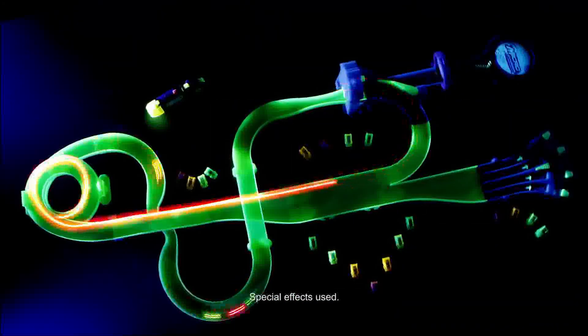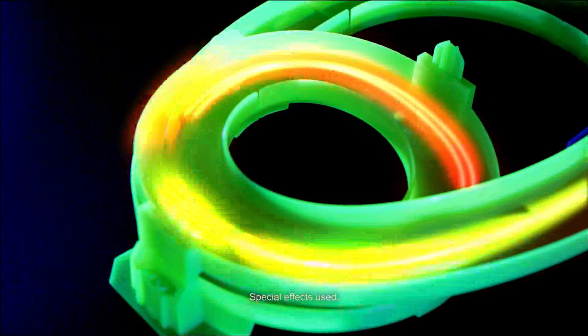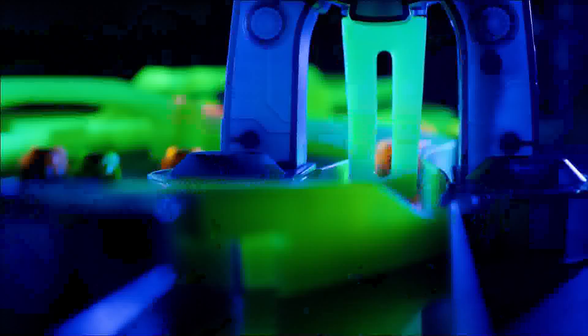Take your racing to the next level on the glow-in-the-dark track. Crank up the lap counter, twist through the corkscrew, blast over the bridge, speed through the gate — race in, burn out, and win.